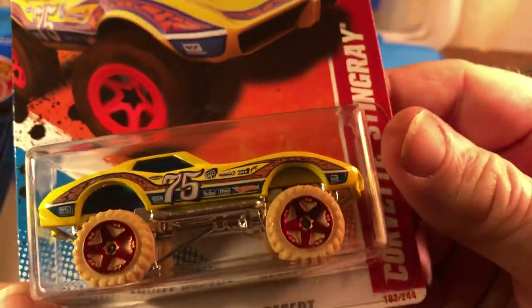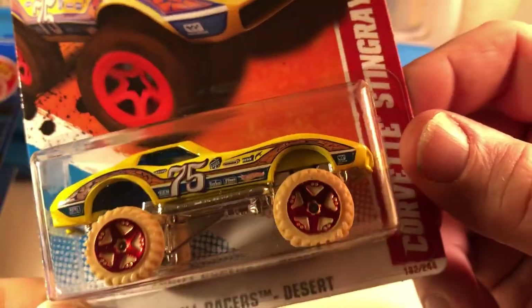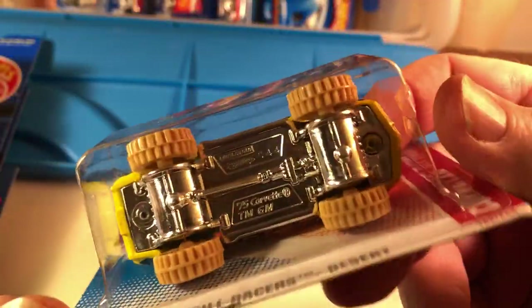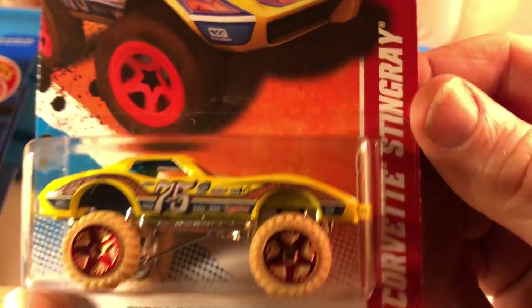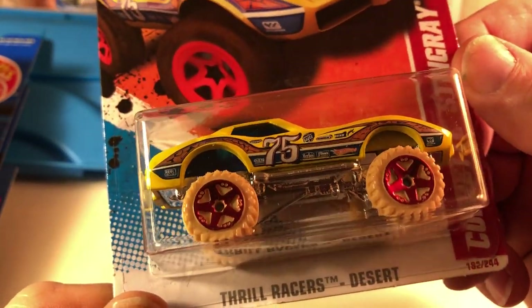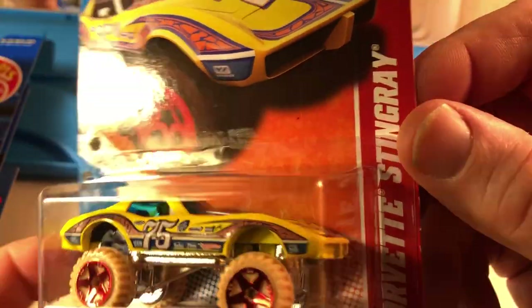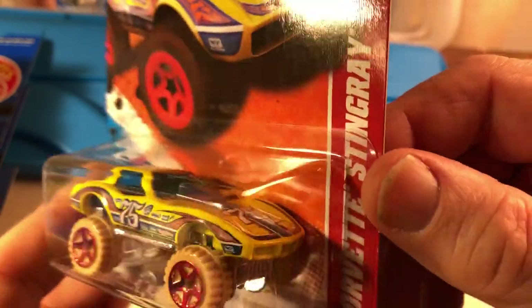I generally like stuff with regular black wheels, not oddball wheels. But I don't have a 4x4 Corvette in my collection, so I just went ahead and got this. And I think the color of the actual body is pretty cool.